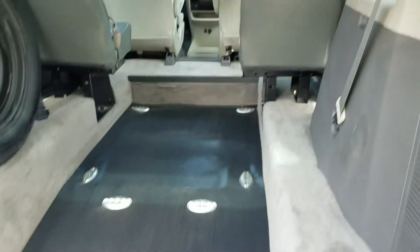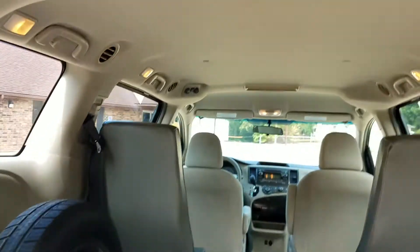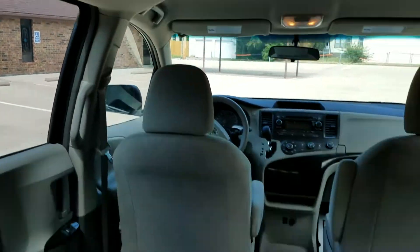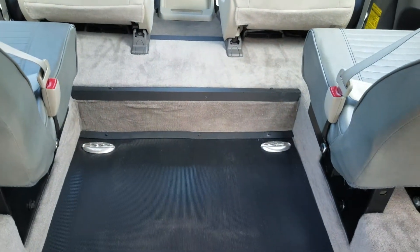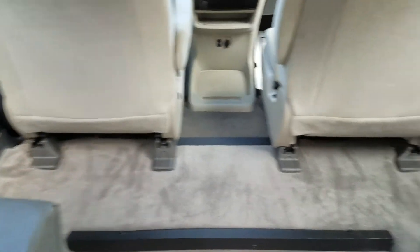This ramp is 36 inches wide; it does taper down to 34 inches. It has eight tie-down points, so it'll hold up to two wheelchairs at a time, or a gurney or stretcher. There's your spare tire there, headliner is in good condition, rear air controls over there.